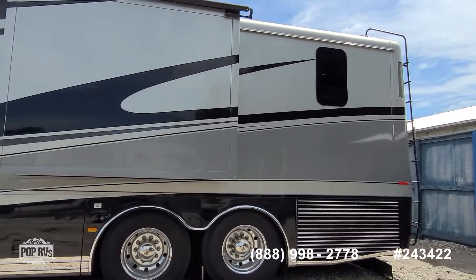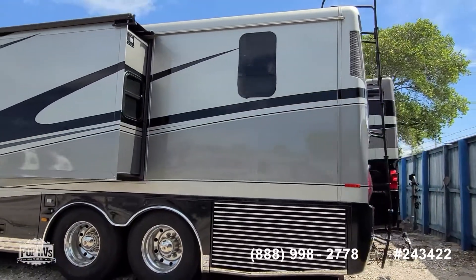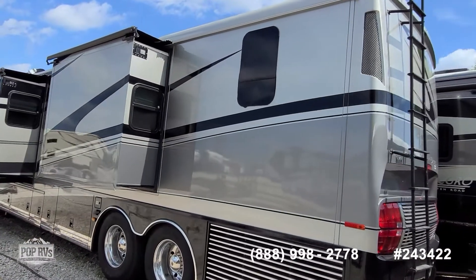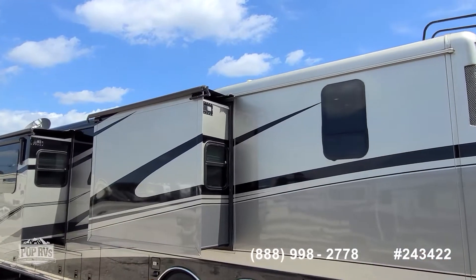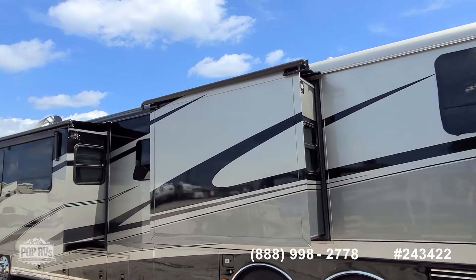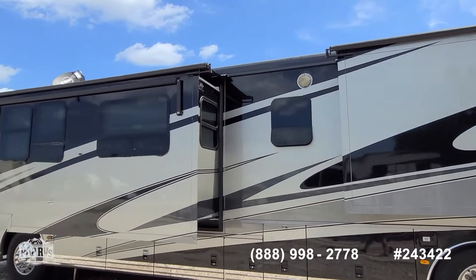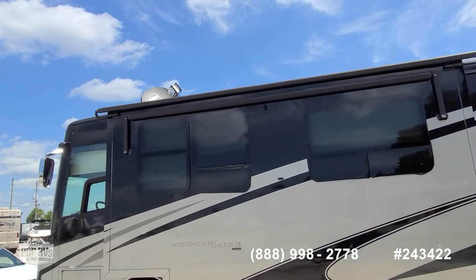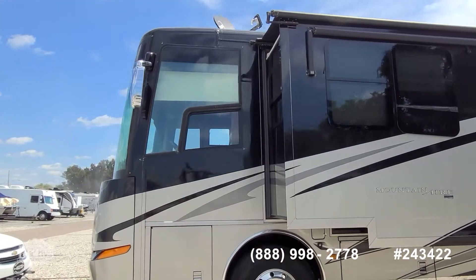This has a Cummins 450 diesel and Onan quiet operation 10kw generator. Beautiful full body paint. Easy roof access with the ladder. Total of three air conditioners on board. Oasis hydronic heat. Upgraded RF mogul satellite TV reception with very quick connection to satellites.